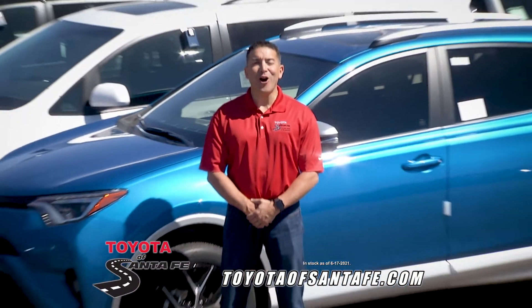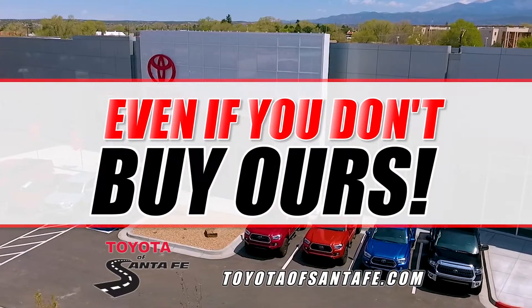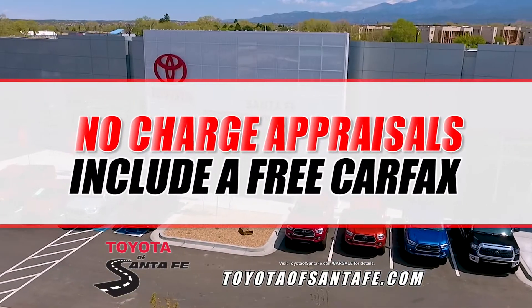We've got hundreds of new and used car inventory on our lot, but they're going fast. Special offers to buy your vehicle, even if you don't buy ours. No charge appraisals include a free Carfax.